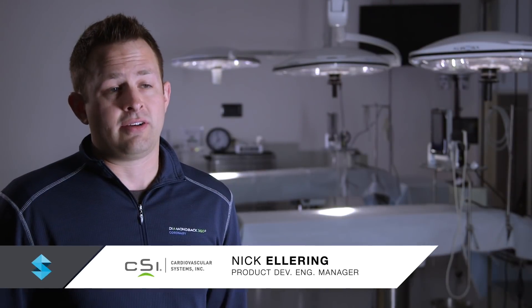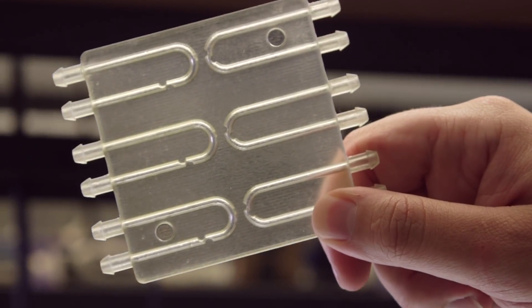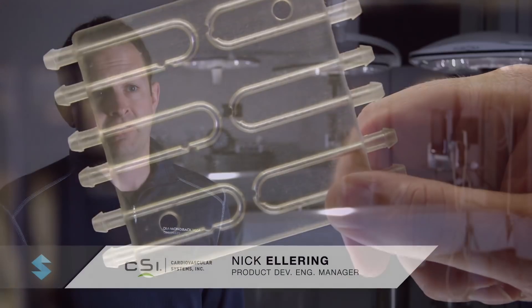Another unique feature of 3D printing is that we're able to print clear lesions that both us and physicians can see through while treating with our device. This allows us to better explain and understand how our device works in different situations.